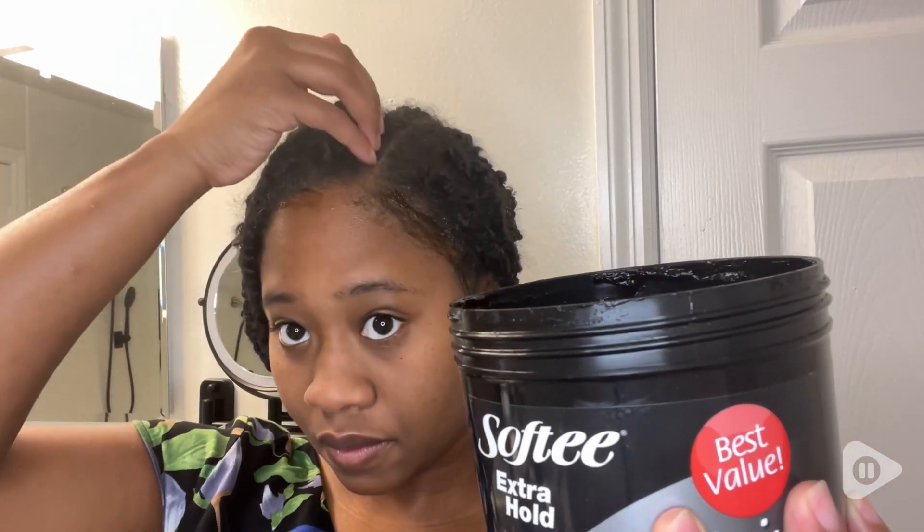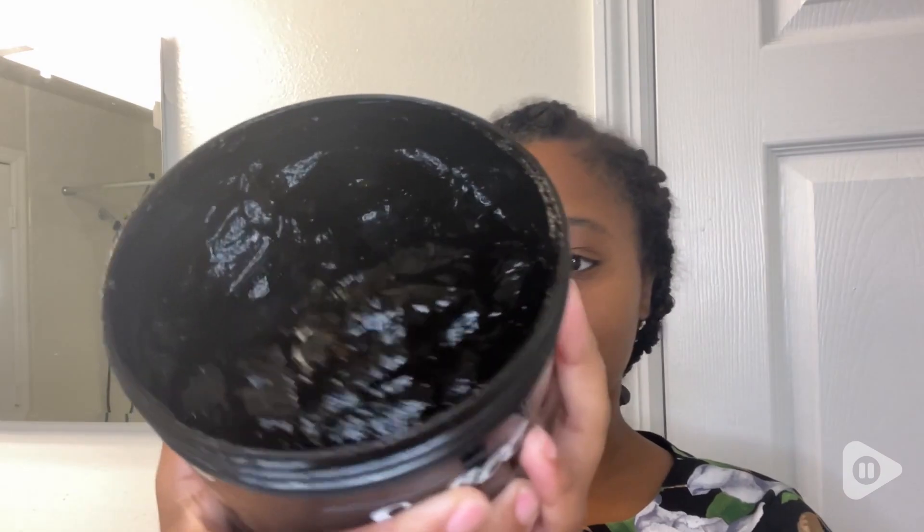This gel comes in a 32-ounce size, and it's my go-to choice for when I want a long-lasting hold and a nourishing formula. The extra hold factor ensures that my hairstyles stay in place throughout the entire day, making it suitable for a variety of styling preferences, from sleek looks to even defined curls.